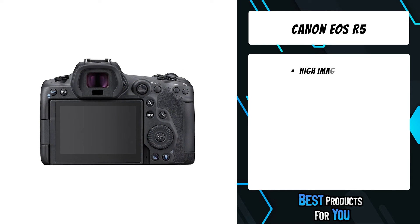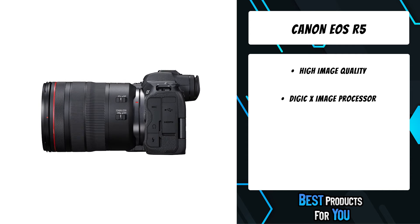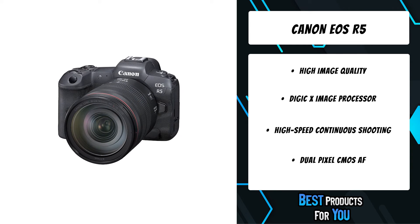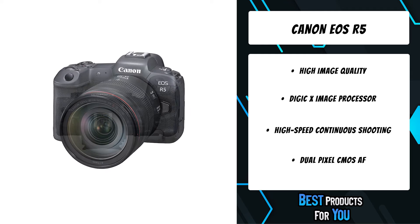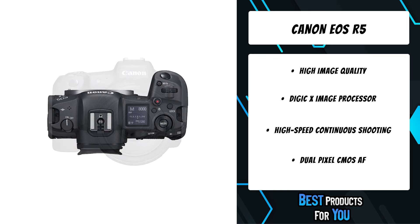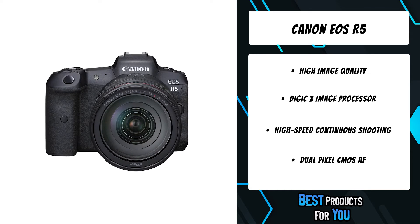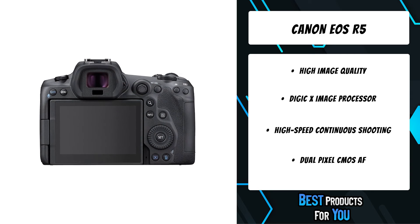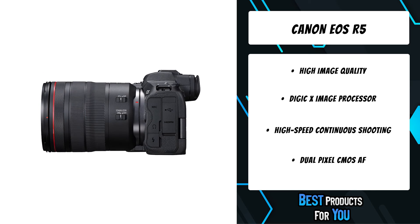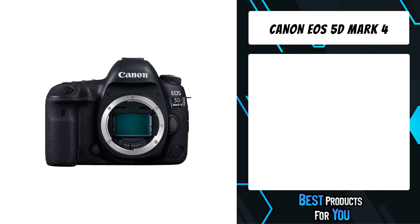Canon's all-new 45 megapixel full-frame sensor is at the heart of the EOS R5's superb image quality, which also leads the way for impressive 8K DCI cinematic movie capture with the ability to extract 35.4 megapixel still images. Focus and speed are paramount in the EOS R5, providing impressive continuous capture at speeds of up to 20 frames per second, with Dual Pixel CMOS AF2 capability to track split-second movements of even the most elusive subjects.